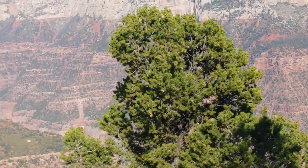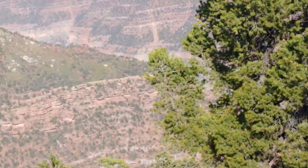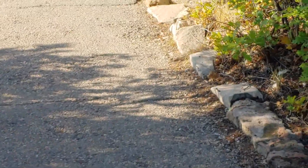We're at the Grand Canyon as you can tell. Make sure you subscribe and share with a friend. Reaper, peace.